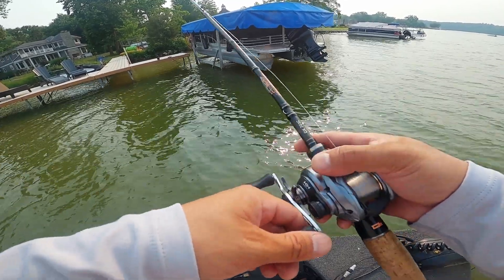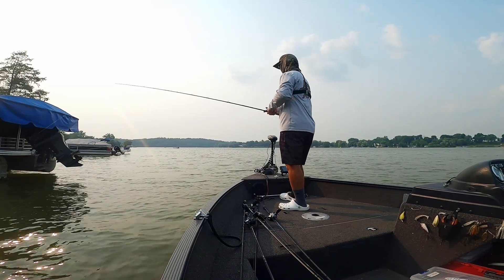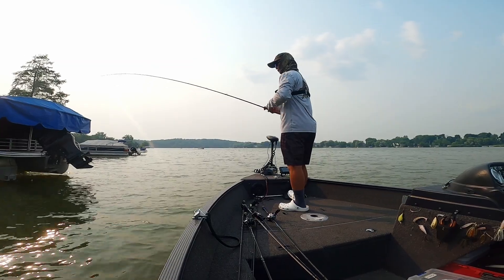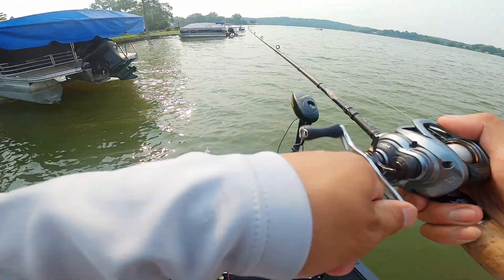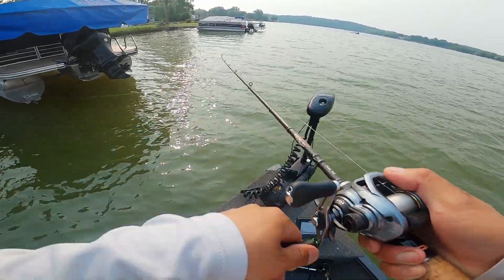At least I'm not the only fisherman here. Let me stretch out my line real quick — it's good to make a random cast just to straighten that out so you can skip better or flip better.